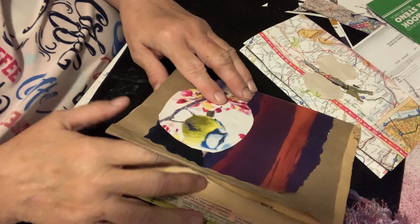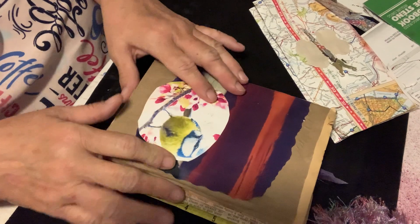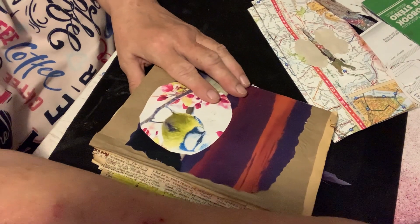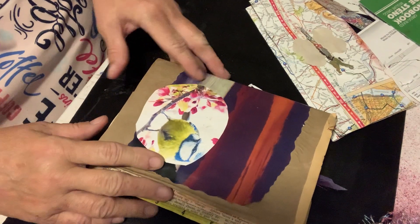Hello, welcome to Chris's Crafts. I just got done with this book and the more I thought about it, I should have took you along with me. But let's see what I got.